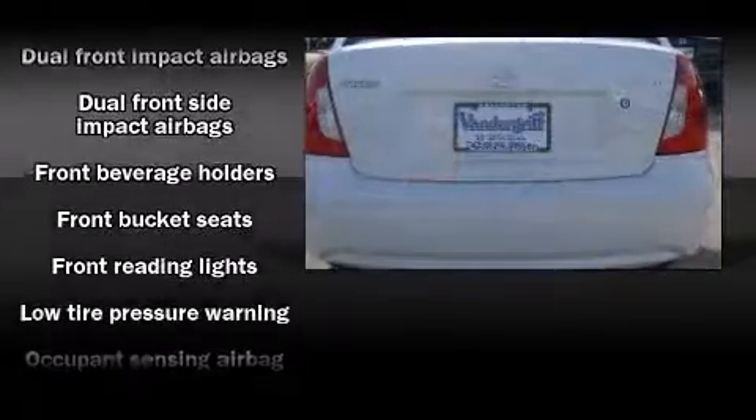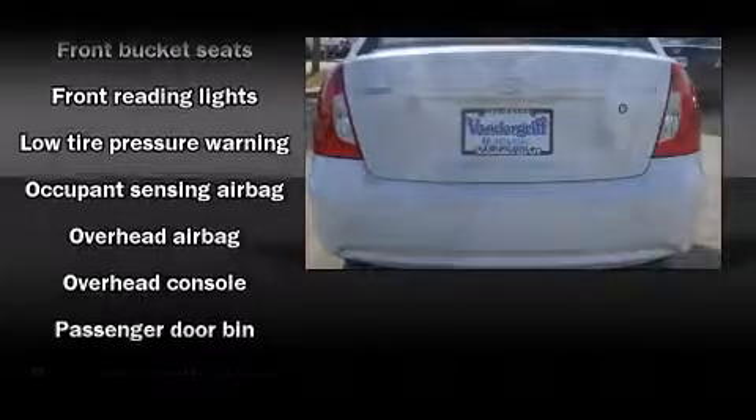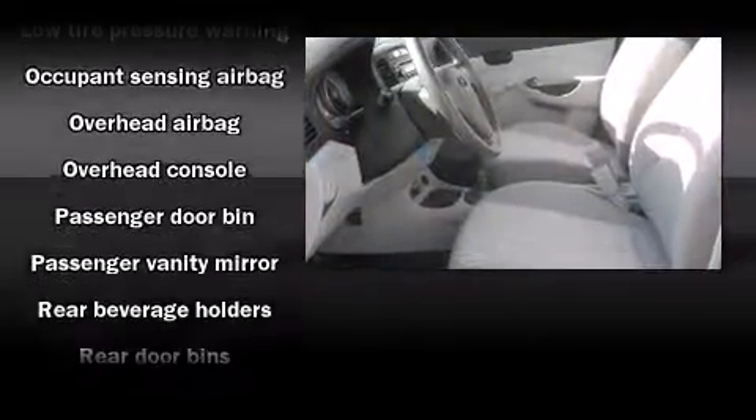All of the following features are included: air conditioning, an overhead console, and a split-folding rear seat.